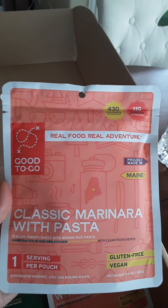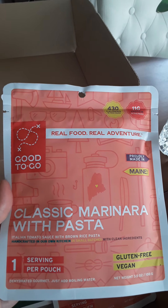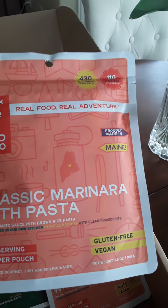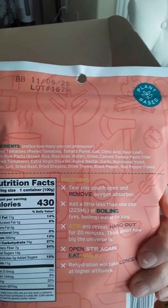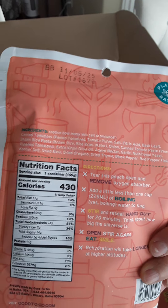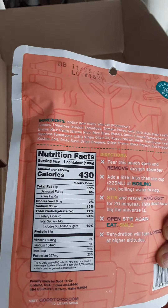This one here is a classic marinara with pasta — gluten-free, brown rice pasta. That'll be interesting to try. 430 calories and 11 grams of protein.